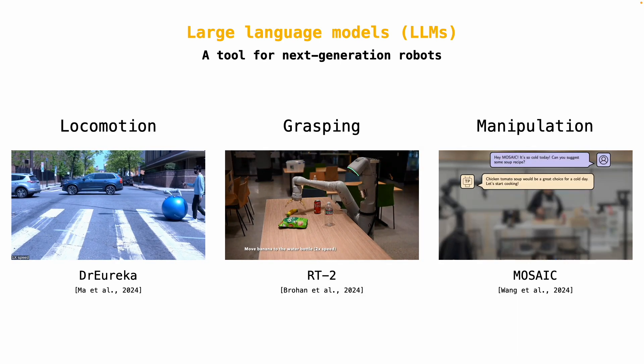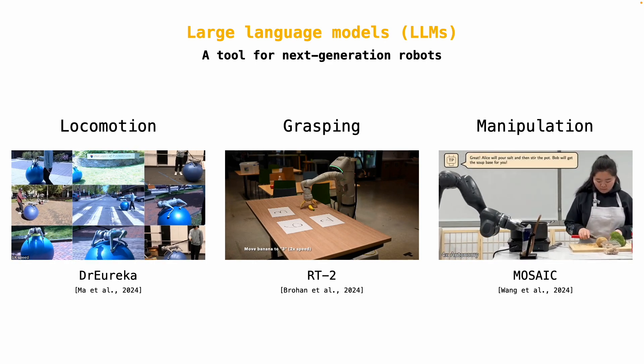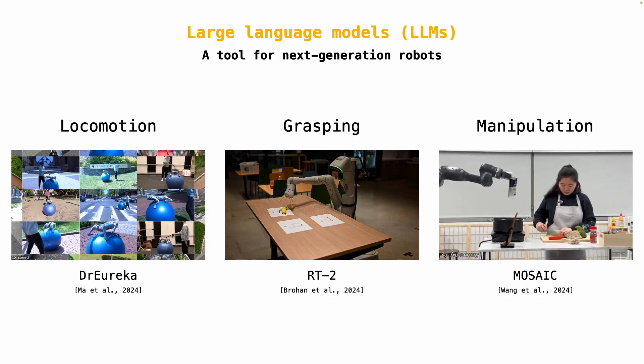Popular algorithms developed in academic labs include Eureka, which generates robot-specific plans; RT2, which translates camera images into robot actions; and Mosaic, which is designed to cook in kitchens alongside humans.